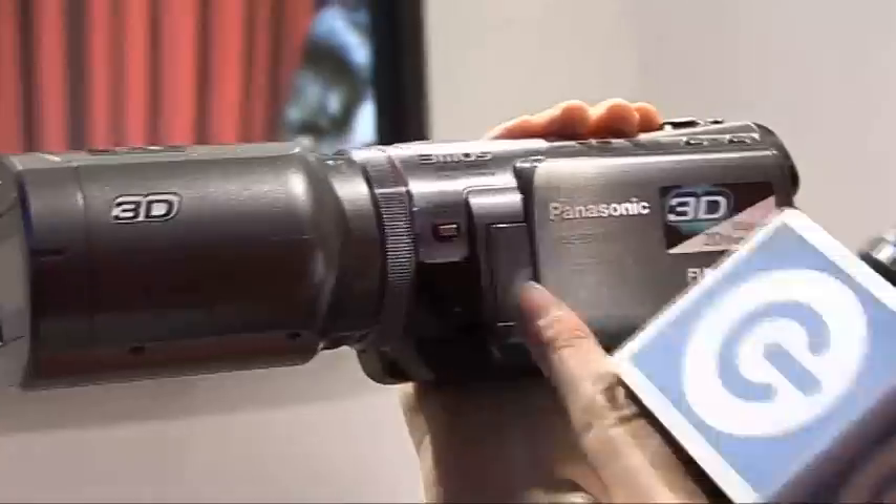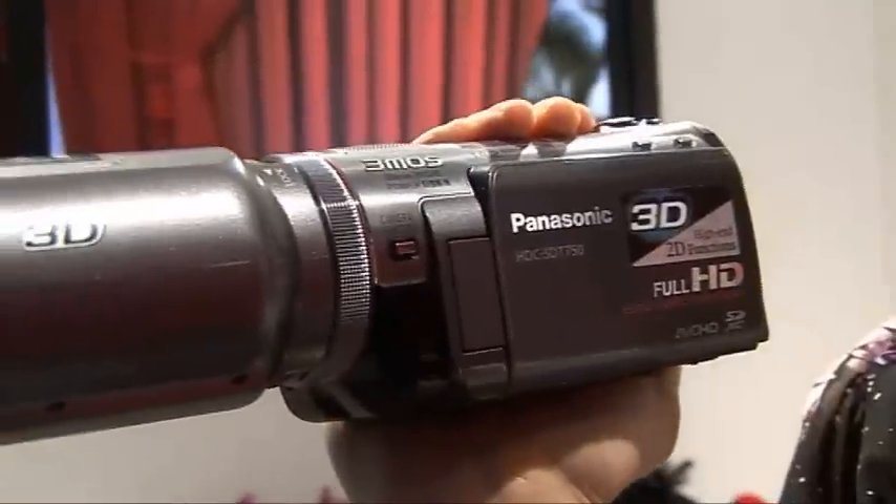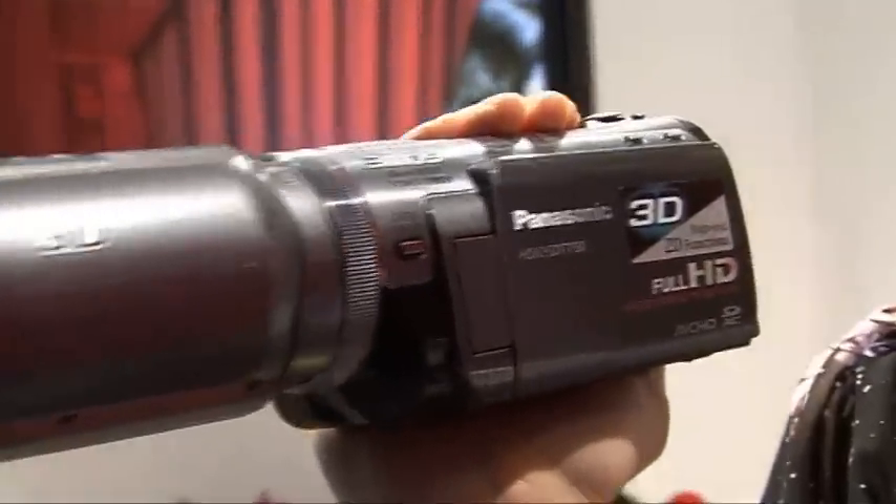I'm here at the Panasonic stand with yet another world's first — the world's first 3D consumer camcorder, the SDT750. You can just see the front here; it's got two lenses and this is a 3D conversion lens. If you were to take it off, what you're left with is a standard HD camcorder that shoots in full 1080p and has a 14 megapixel stills camera on it.